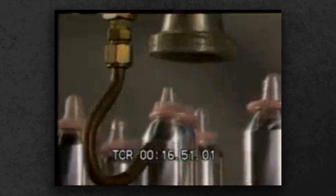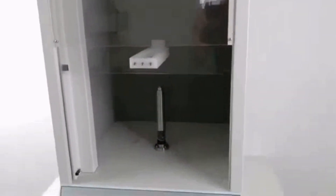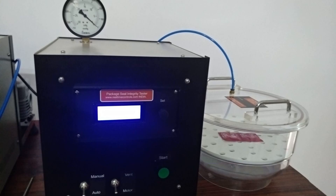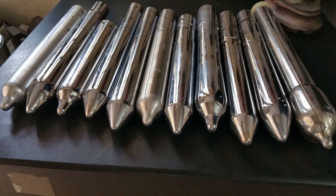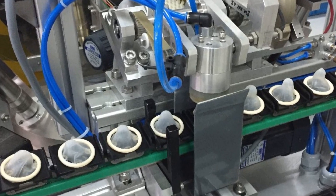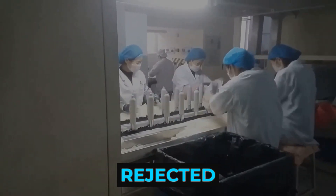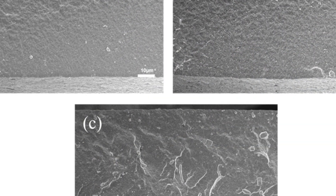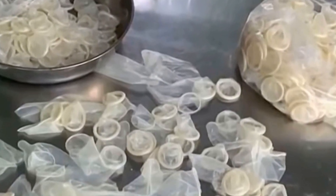Inside the world's largest condom factories, quality control is a relentless, round-the-clock operation. Every single condom must pass a battery of tests before it ever leaves the production line. The first checkpoint is electronic: each condom is pulled over a metal mandrel and exposed to a gentle electric current. If even the tiniest pinhole is present, the current completes a circuit and the unit is instantly rejected. This method detects flaws invisible to the naked eye, eliminating weak points before they can become a risk.